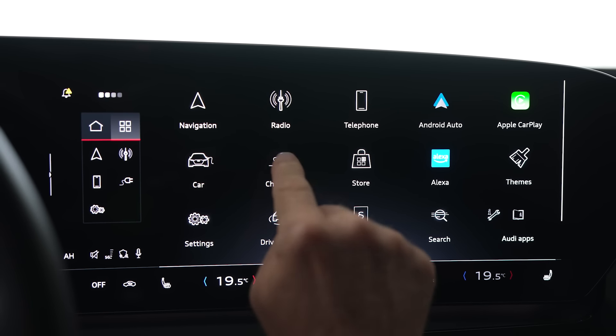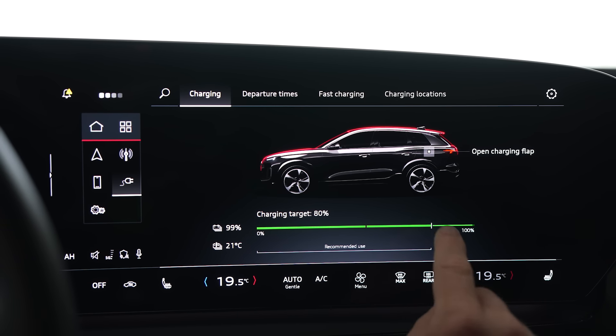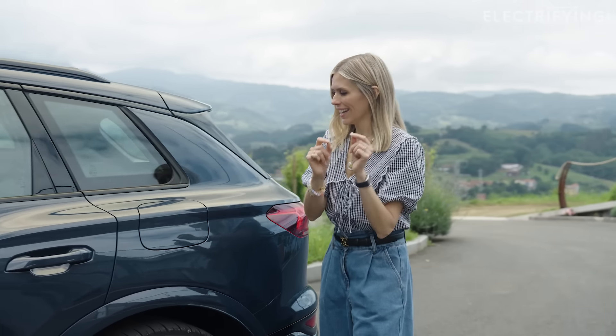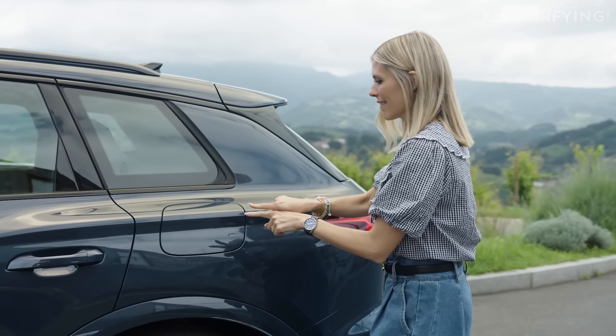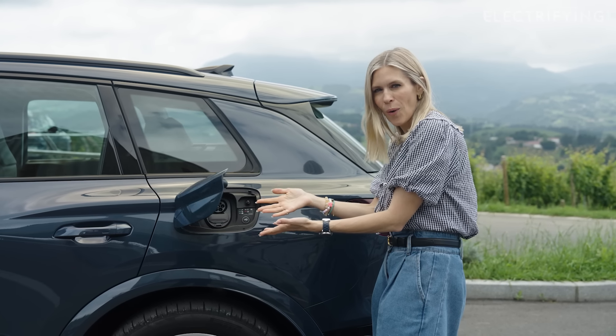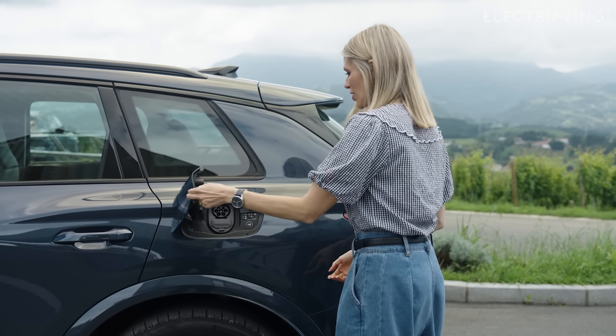The key to all of this is a brand new 95 kilowatt-hour usable battery. I have to show you this feature — I think you're going to really like it. I know you've seen a charging port before, but look at how that opens. That is so posh.